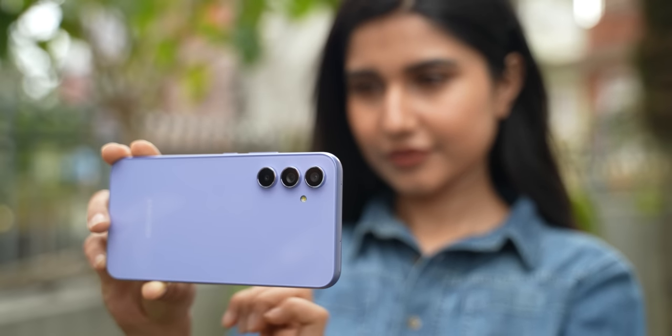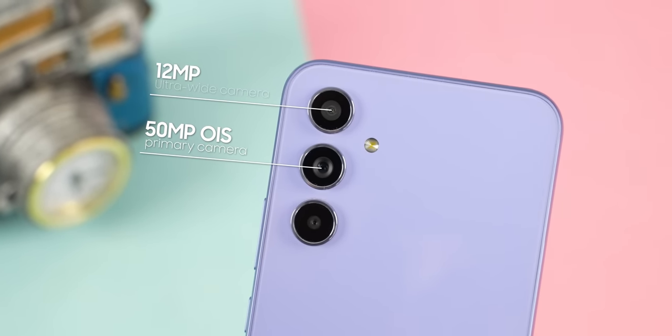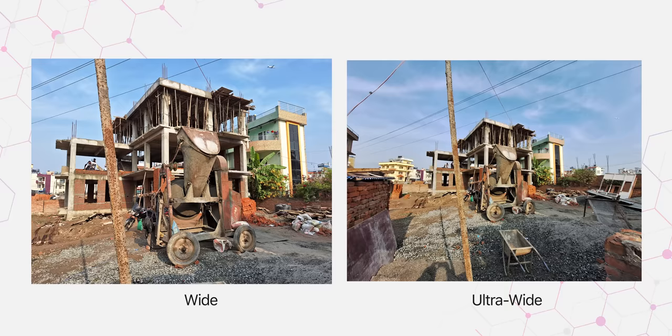The camera is also very consistent and reliable for this price range. It features a primary 50MP OIS camera and a 12MP ultra-wide angle camera. Most shots deliver pleasing colors, good dynamic range, and sufficient detail. Selfies are quite good with good skin tones. The Galaxy A54 also has a 3x telephoto lens, and portrait shots look natural with good background blur.